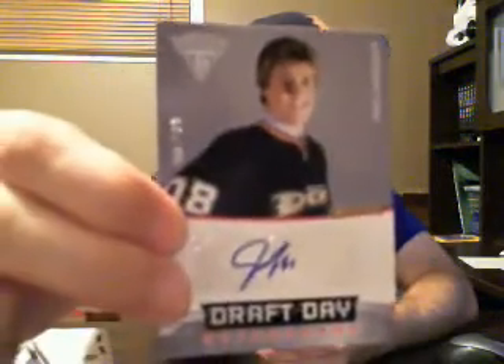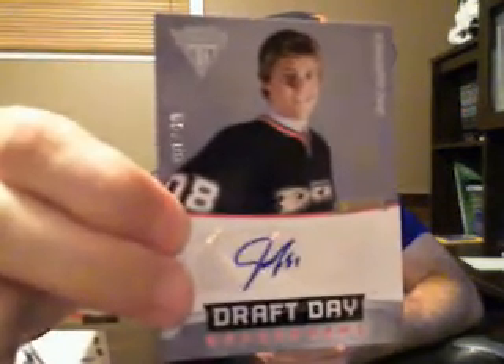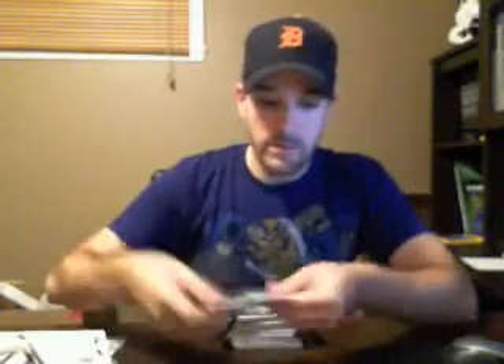First hit — it's a draft day card for the Ducks, numbered out of 99. It's Jake Gardner for the Ducks, a decoy base card.